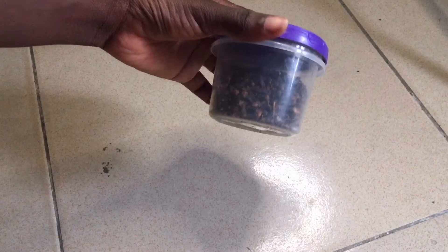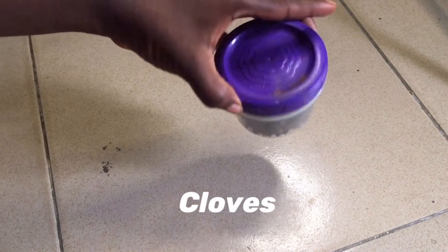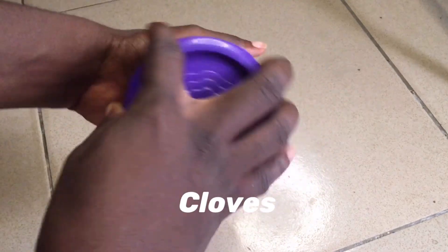Hey guys, welcome to the channel. My hair has grown so much and it's because of the treatments that I share here on my channel. Welcome back to the channel guys — in today's video I'm going to be sharing this hair growth treatment with you guys.